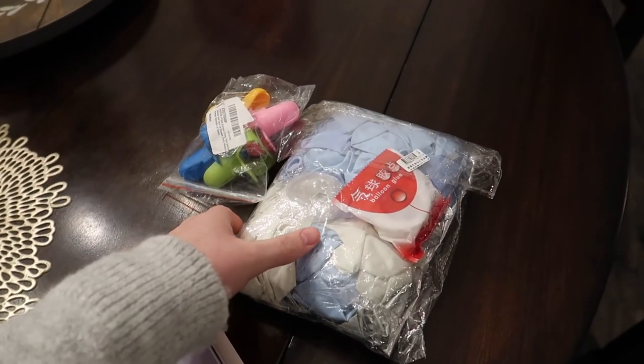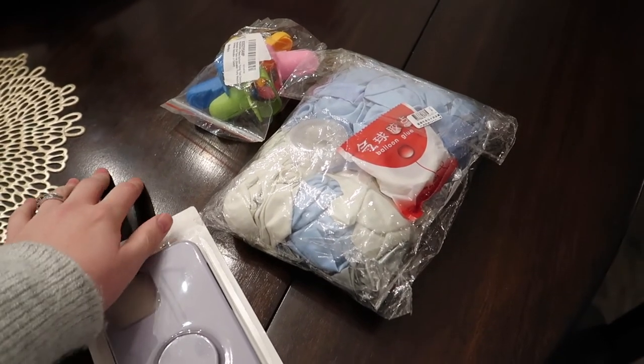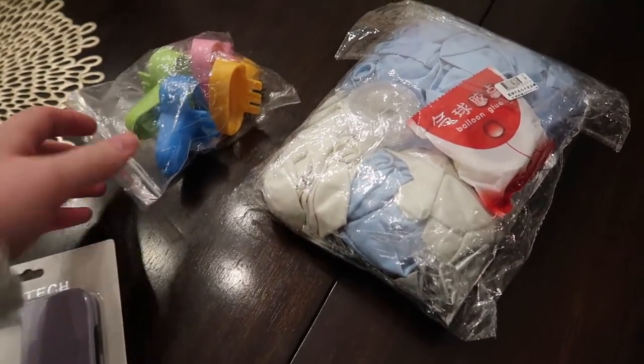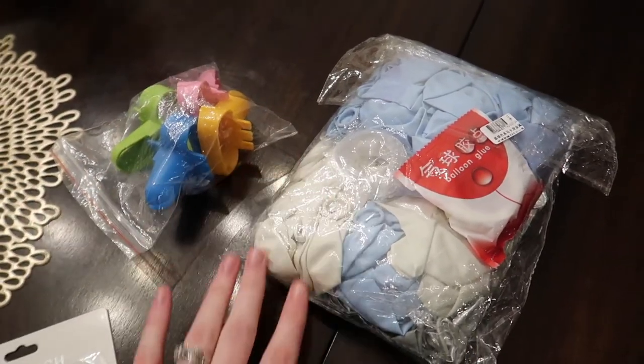We got some stuff in the mail for my baby shower, which is only three weeks away. I got a little balloon arch kit for my mom, and these strips to help tie the balloons. I can't believe it's only three weeks away!